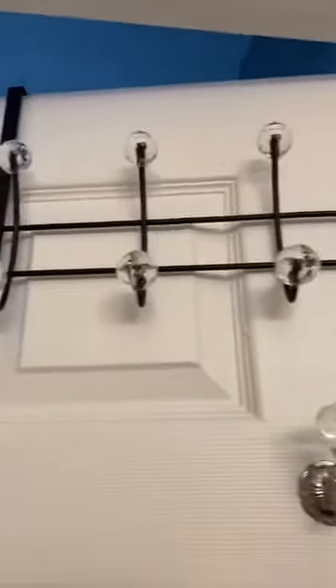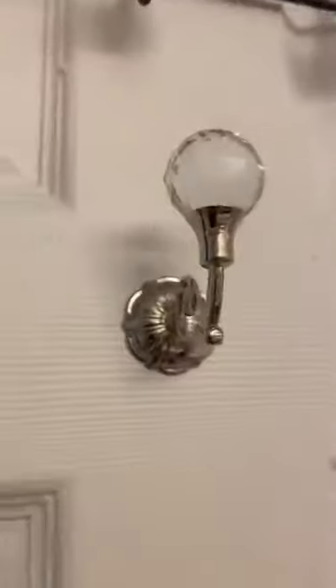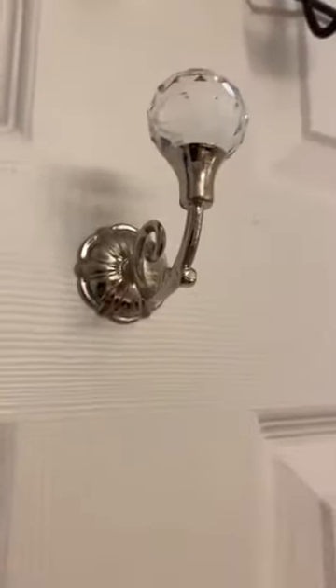These are so pretty. I got this at HomeGoods. Guys, this thing sparkles. It is so pretty. This video just doesn't do it justice. But I got that, and I got these knobs from Etsy. There is a shop on there — you guys, that shop is freaking amazing.